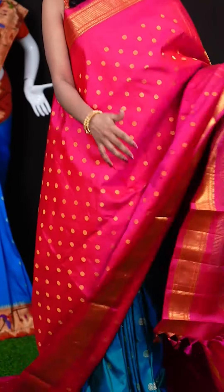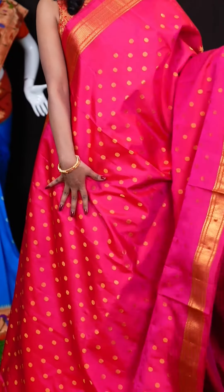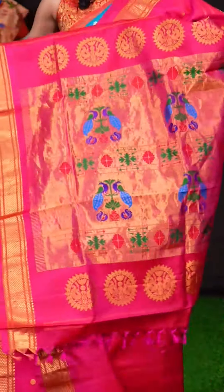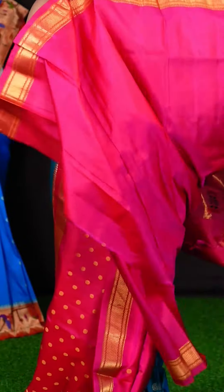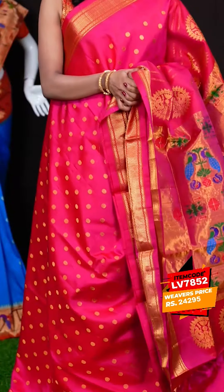Here we have another beautiful Paitani saree in pink colour with Raksha motifs all over the body. The border is a traditional Kanchi Rizana border, and it has a Paitani pallu. It has got a self plain blouse with border. The item code for this beautiful one is LV7852 and the wish price is 24,295 rupees.